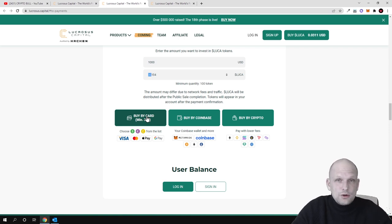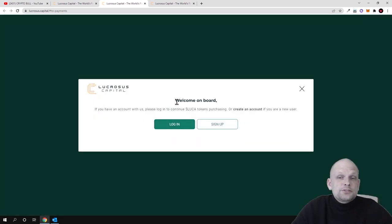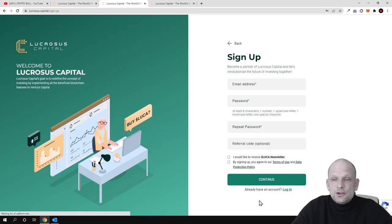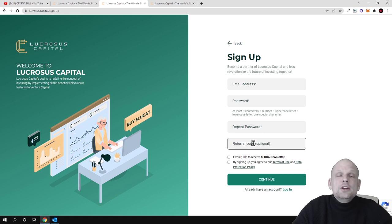If you are able to use a credit card, this means it is an official company whose payments can be tracked. You can also buy with MetaMask. I will leave my referral link in the description of this video, because you can also make profits on Lucrosus Capital by referring people — if people get into pre-sales through your link, you can also make profits.